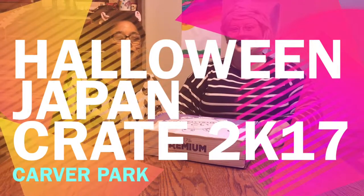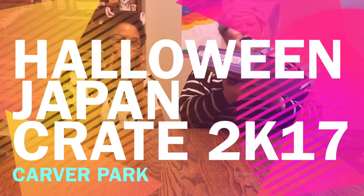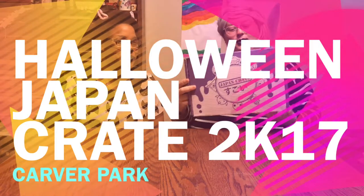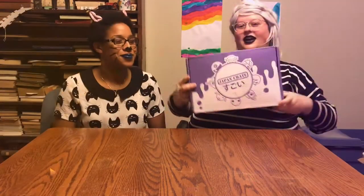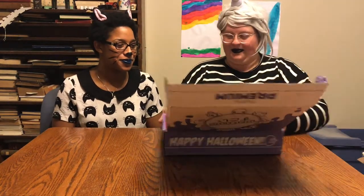Hello, how y'all doing? It's Halloween and we have a special spooky Halloween Japan Crate. I'm very excited — don't shake it around too much, might crack some stuff in there. I wanted to make sure that we opened it for Halloween. My trusty old knife — if that ain't scary enough on every day of the year.